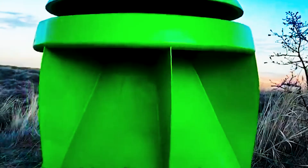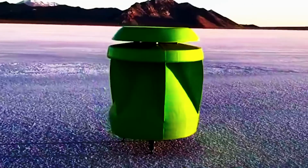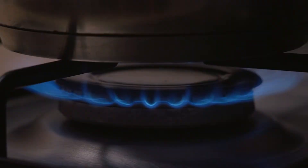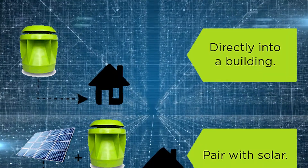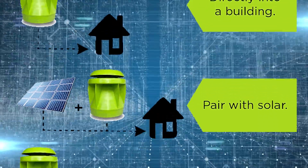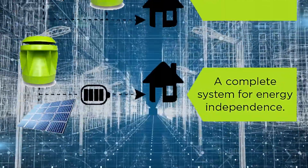This blade converts kinetic energy into mechanical energy, subsequently transformed into electrical energy by an alternator. Capable of producing up to 1.5 kW, the PowerPod covers the average electricity consumption of a small household. Its modular and scalable design enables the connection of multiple units to form a microgrid, catering to larger buildings or communities.